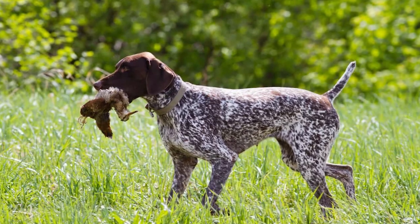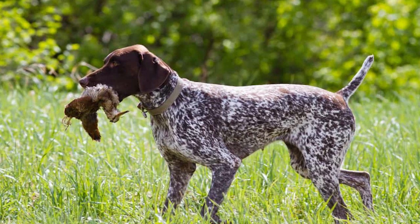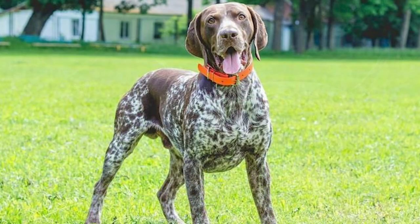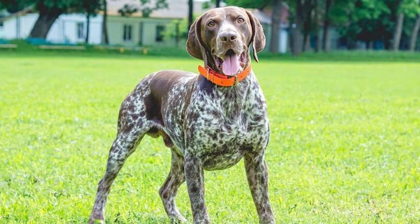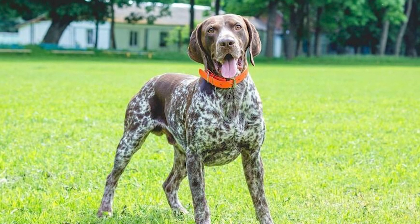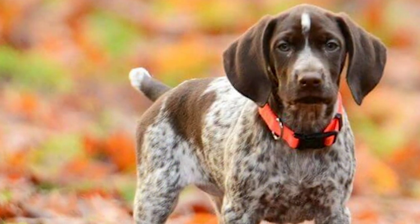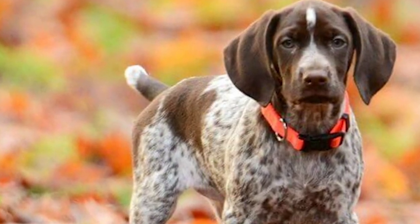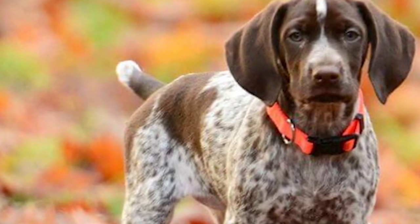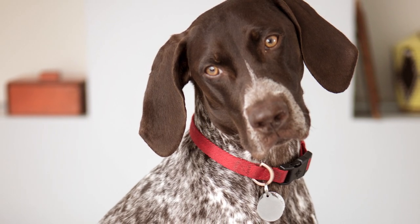Appearance: The GSP is, without question, a handsome dog. They are medium-sized, having a long, barreled body that tapers towards the tail. With its pointed nose and lean physique, the GSP is a very athletically built dog breed. Female German short-haired pointers tend to be smaller than their male counterparts, who average between 55 and 70 pounds and have a height of 23 to 25 inches at the shoulder. As a general rule, the tail is docked to only 40% of its natural length.